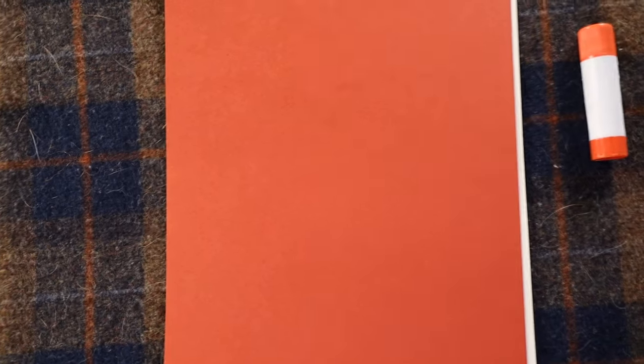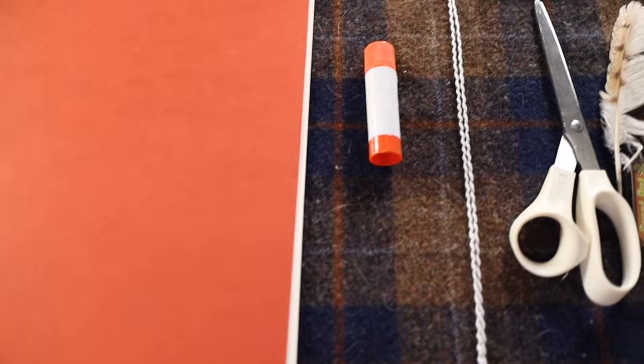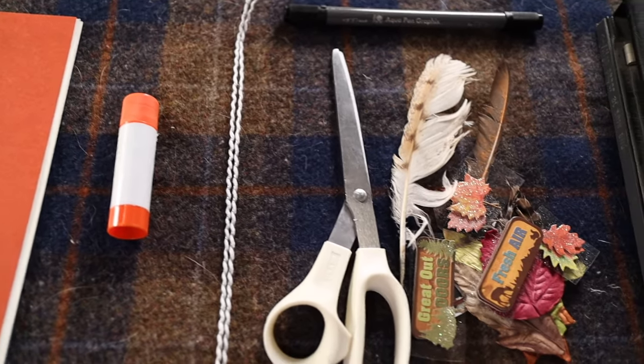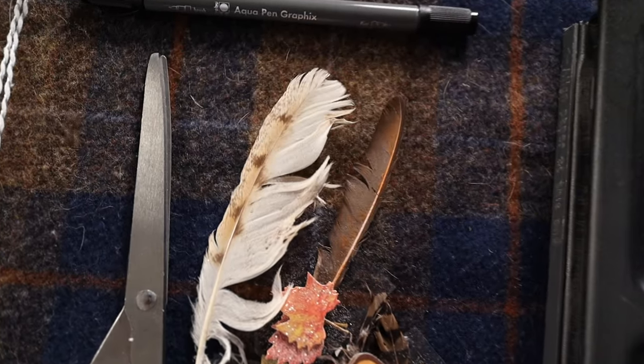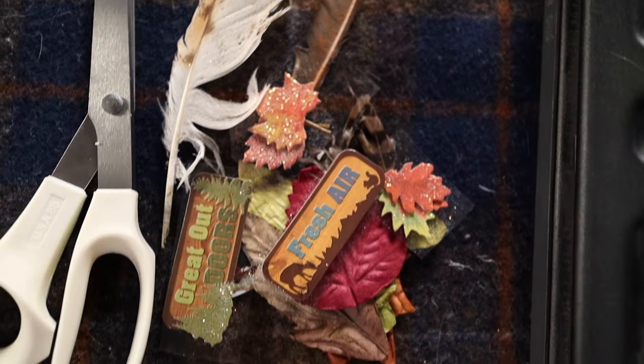Welcome back to the ranger station. We learned today that there are lots of ways to explore the natural world around you. A great way to document all your observations is in a nature observation journal, and today I'm going to teach you how to make one. For this project you need some brightly colored construction paper, a glue stick, some twine, a pair of scissors, a marker, and some decorations — these can be feathers, twigs, leaves, stickers, pretty much anything you want to make your nature observation journal special to you. And a hole puncher!